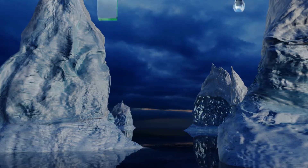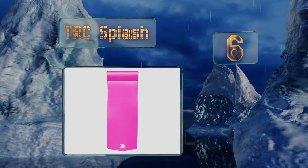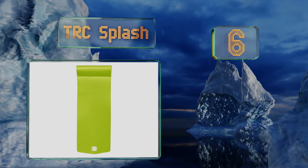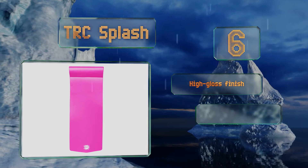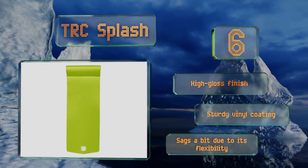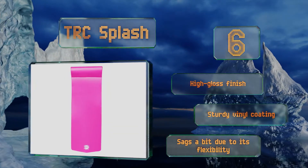Moving up our list to number 6: available in eye-catching flamingo pink, lime green, and bright orange, the TRC Splash is a surefire way to stay visible as you relax on the water. It measures a generous 70 inches from end to end, making it a practical choice for long-bodied loungers. It's got a high-gloss finish and a sturdy vinyl coating. However, it sags a bit due to its flexibility.